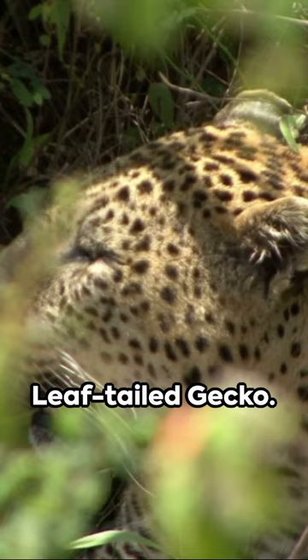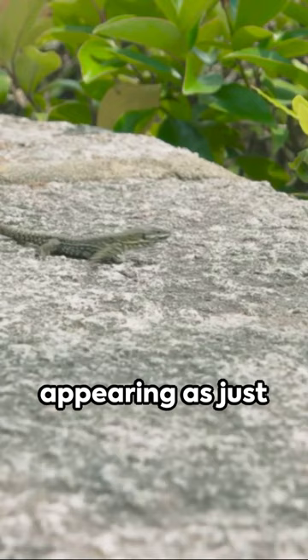On to the second, the leaf-tailed gecko. Found in Madagascar, this reptile blends seamlessly with its forest home, appearing as just another leaf on a tree.